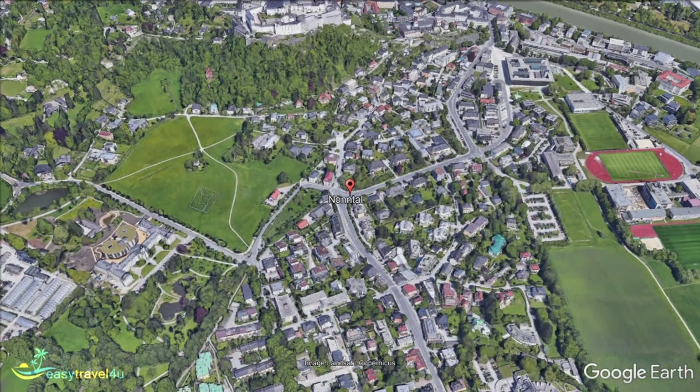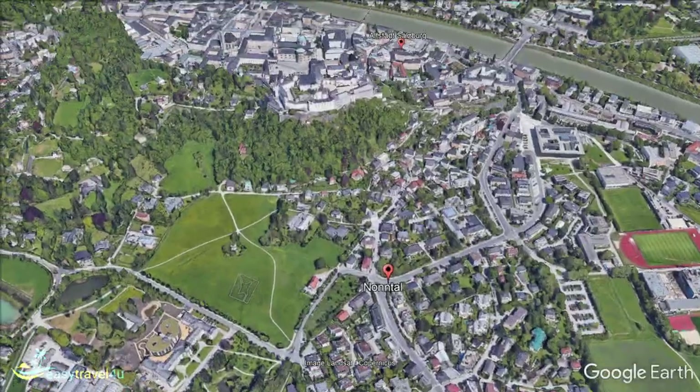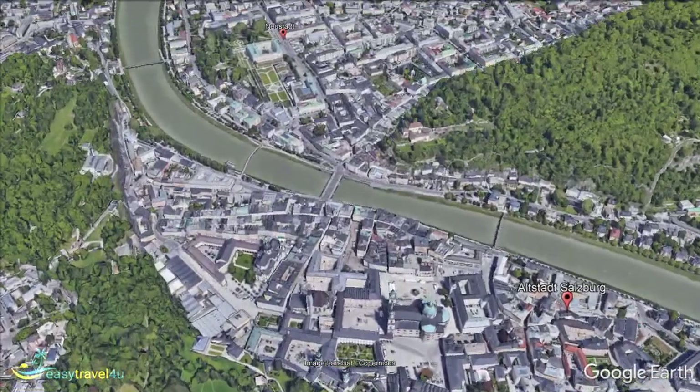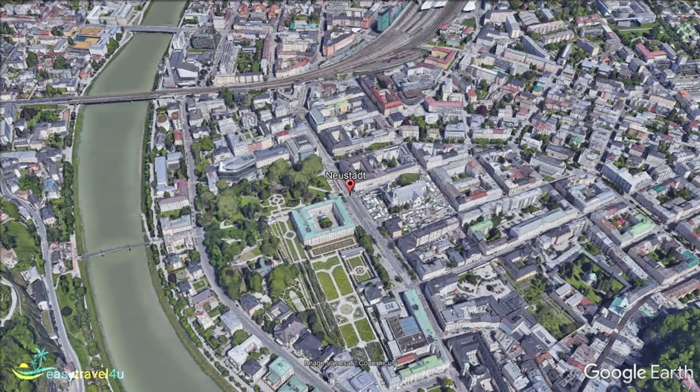Neustadt, or New Town, is the neighbourhood directly across the river from Altstadt. The other half of the city centre, Neustadt offers a contemporary alternative to its historical neighbour. If you want to stay right in the heart of the city, close to the major attractions, but the vintage atmosphere of the Old Town doesn't appeal to you, then this is a good neighbourhood to consider.